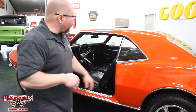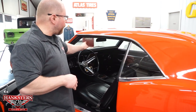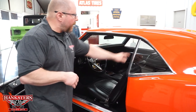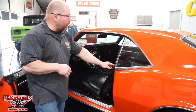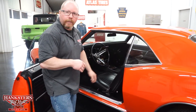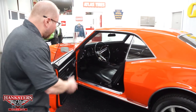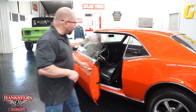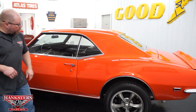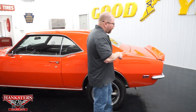The weather stripping around the window is in great shape — no rips or tears. The quarter window rubbers look practically brand new. Everything is very nice in this car, including the threshold plate. The door closes nice and easy.